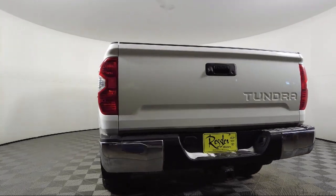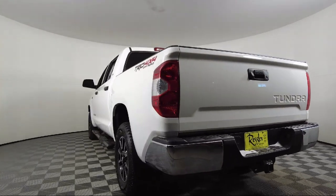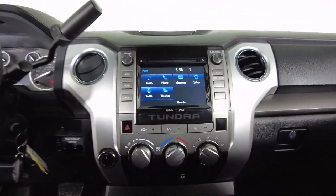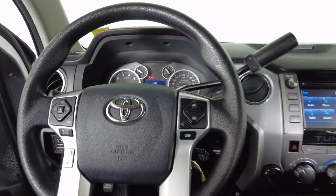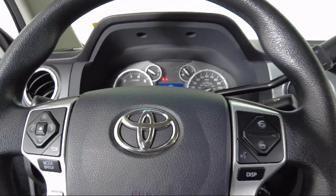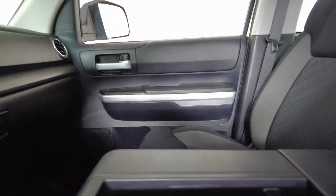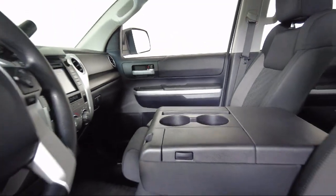Toyota of Bozeman is a proud member of Ressler Motors, which has been serving the Gallatin Valley since 1999. We are a best-priced dealership, which means transparency and integrity are our priority in doing business.